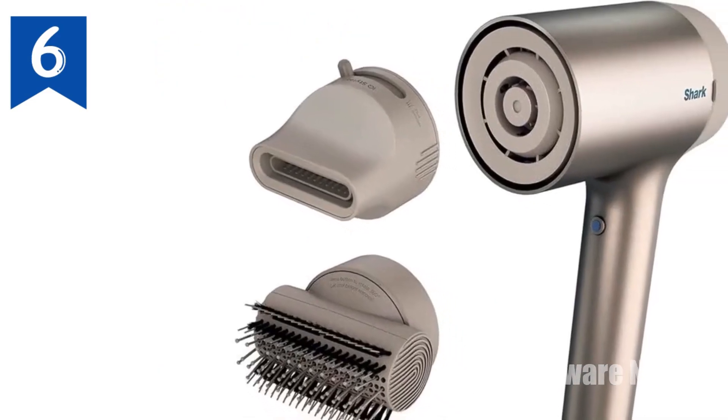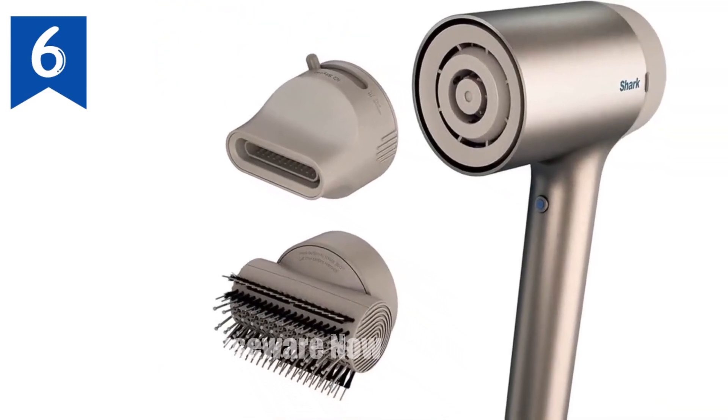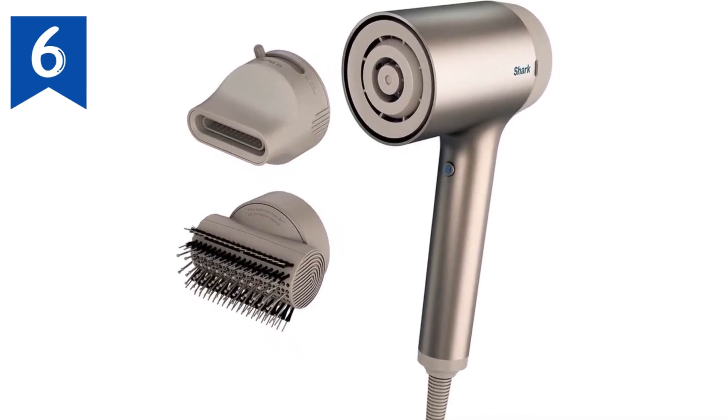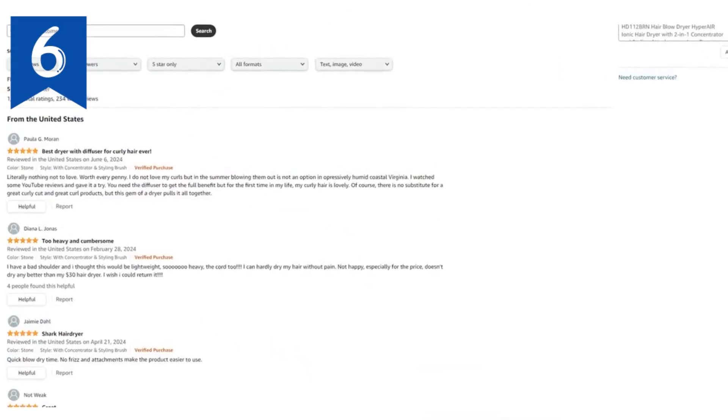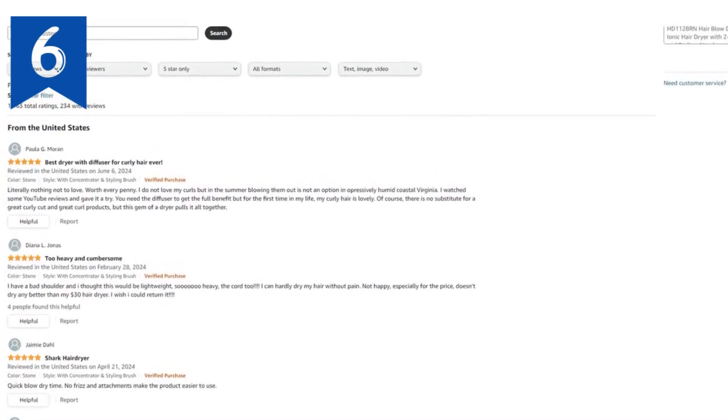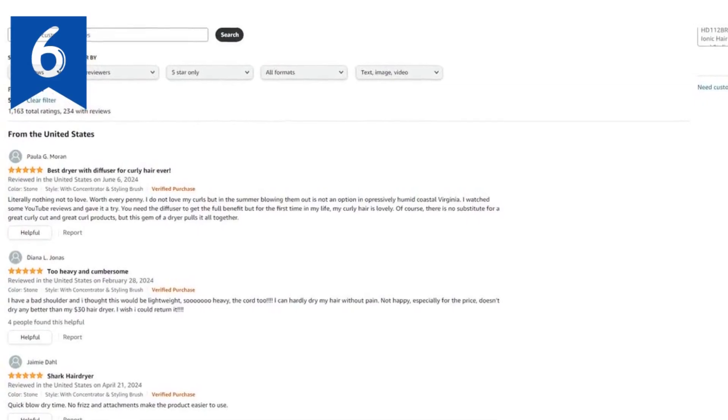Cool shot button closes the cuticle and smooths hair for a frizz-free finish. Adjustable settings: three heat and three airflow settings can be manually adjusted to low, medium, and high. Product voltage range: 100 volts.